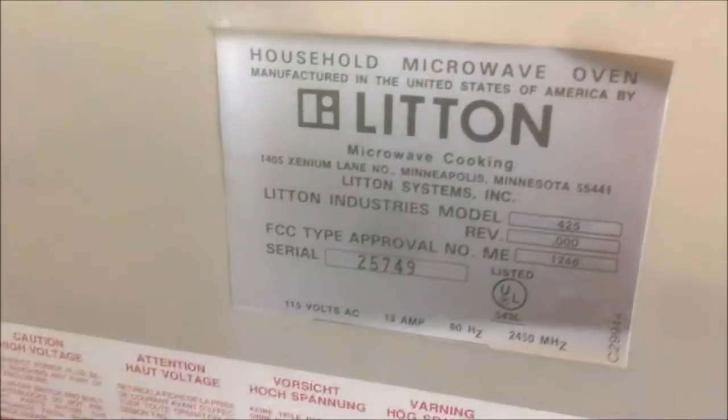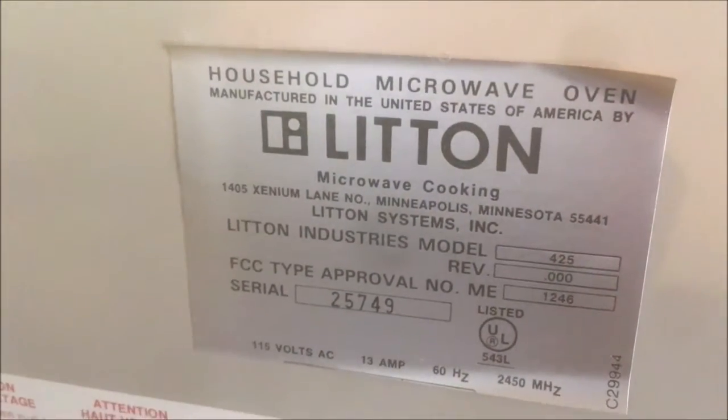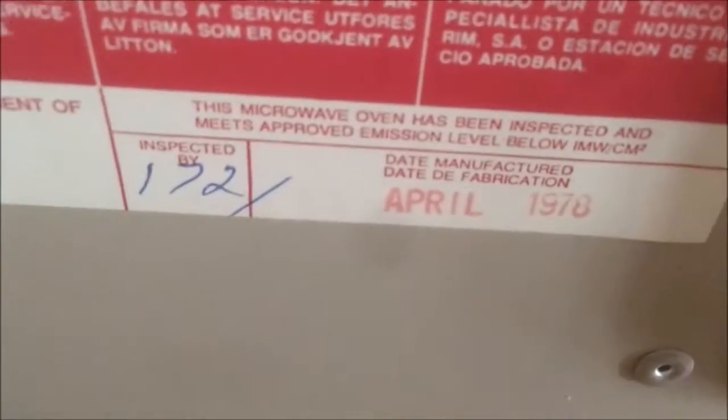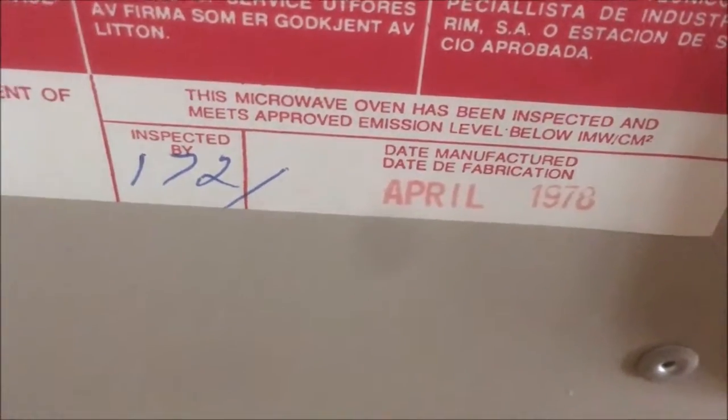There's a sticker on the other side. Does it have a manufacturer date on there? Oh look, there it is — 1978.